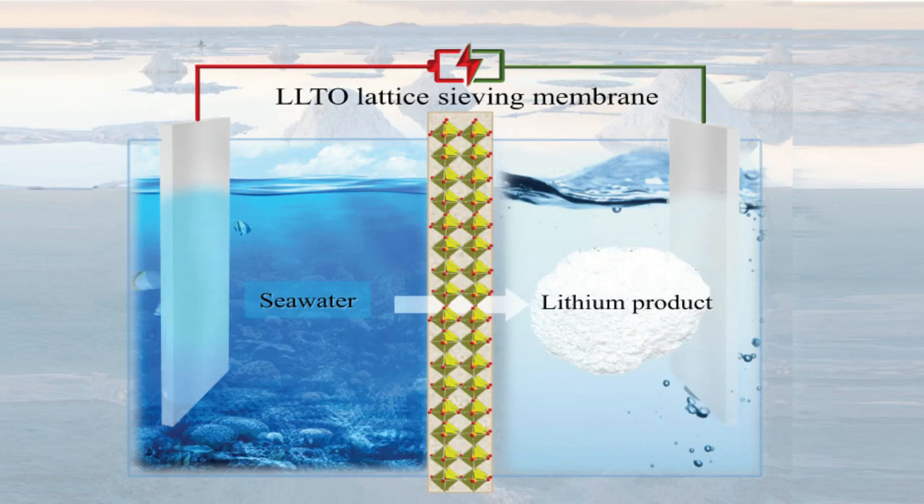The researchers tested the system using seawater from the Red Sea. At a voltage of 3.25 volts, the cell generates hydrogen gas at the cathode and chlorine gas at the anode. This drives the transport of lithium through the LLTO membrane, where it accumulates in the side chamber.